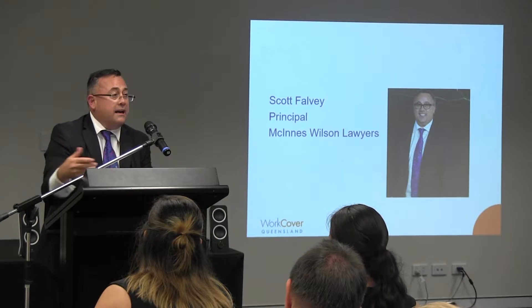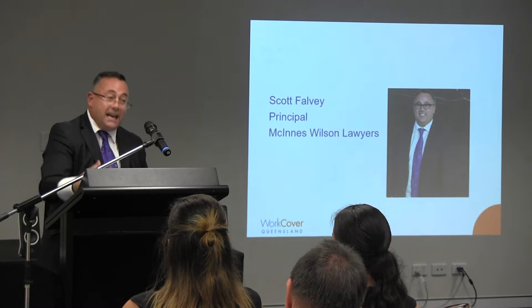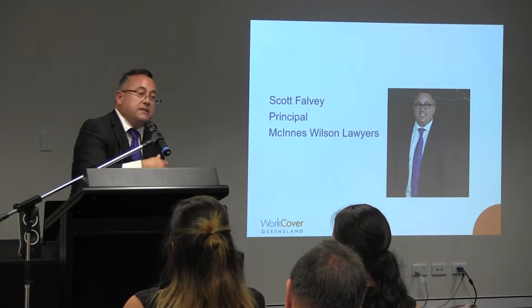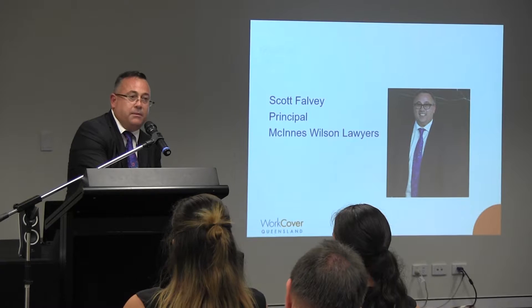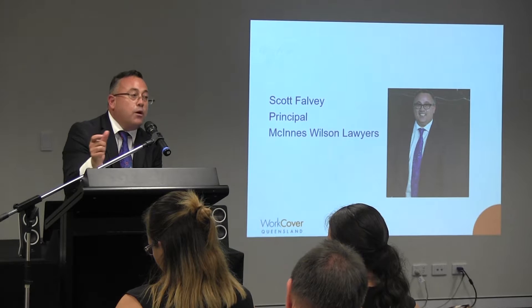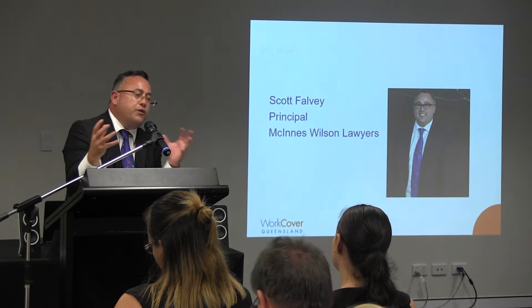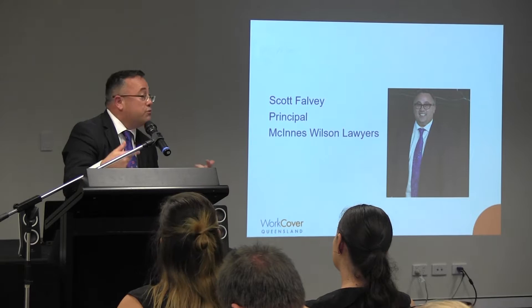Throughout the training regime she participated and displayed a level of interaction with the facilitators and trainers such that they thought she understood and comprehended the instruction. But she hadn't understood sufficiently for a court to be satisfied that there was a level of comprehension or competency for the employer to be found to have discharged the duty of care. Small things like that need to be taken into consideration in developing regimes and responses to the sorts of risks that will be encountered.